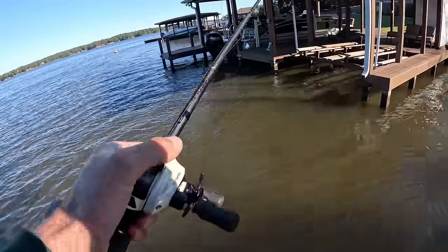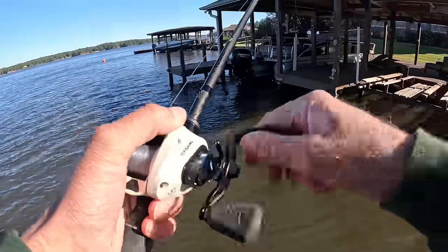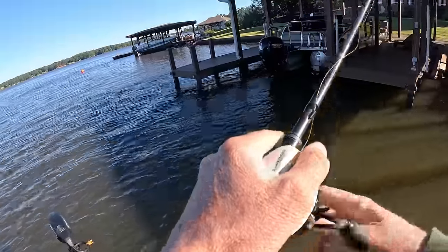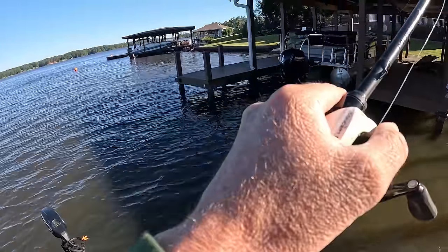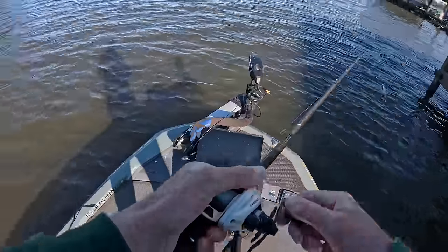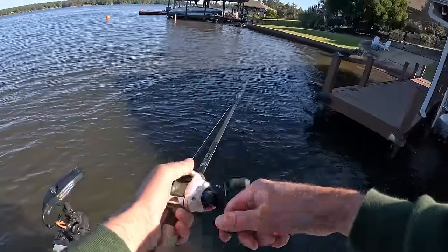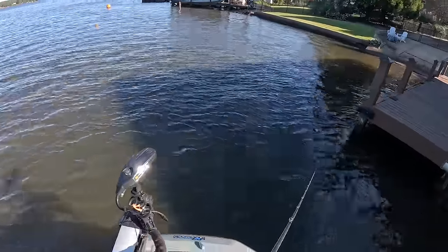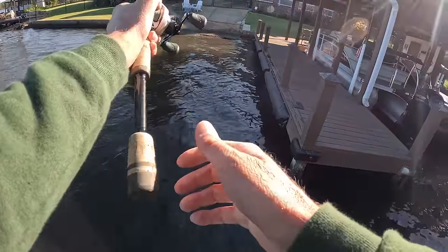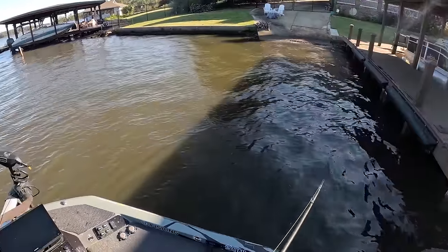I used to get so excited going down this stretch right here. Our next big tournament is not too far away on Lake of the Ozarks, so I'm gonna treat this like a little warm-up - little buzz bait, little jig around docks. At least that's what used to work down there.